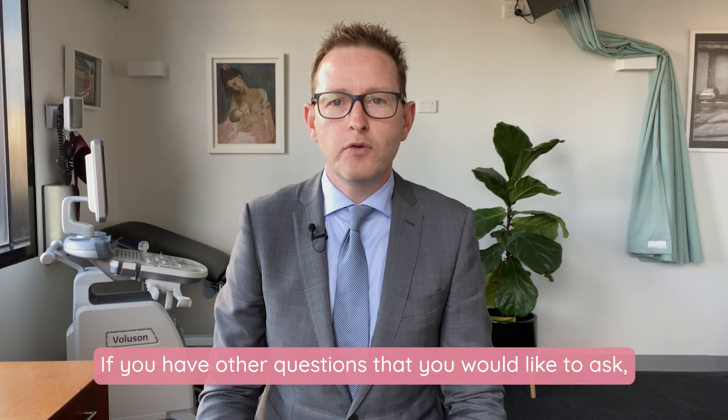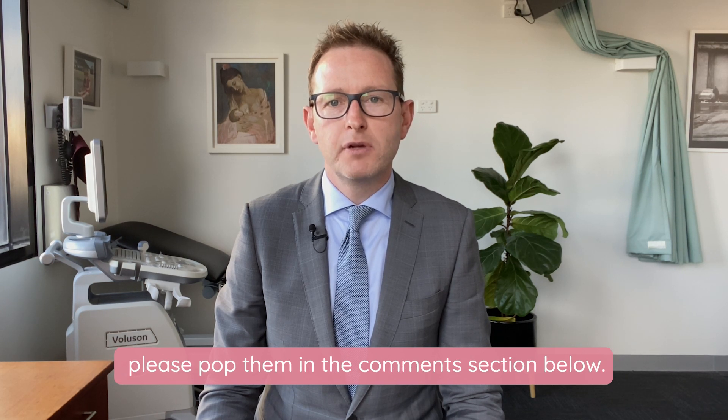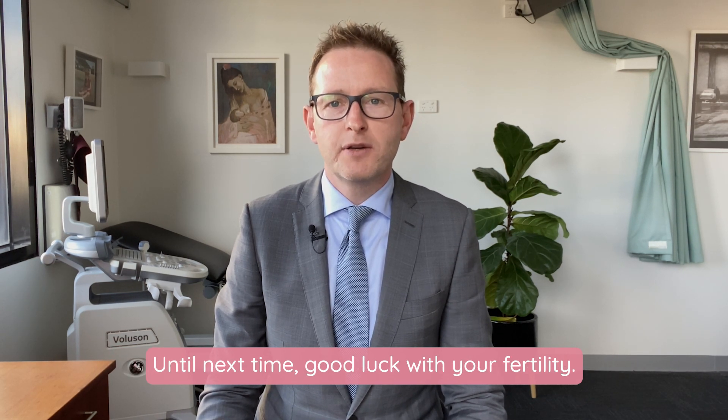If you have other questions that you would like to ask, please pop them in the comment section below. Until next time, good luck with your fertility.